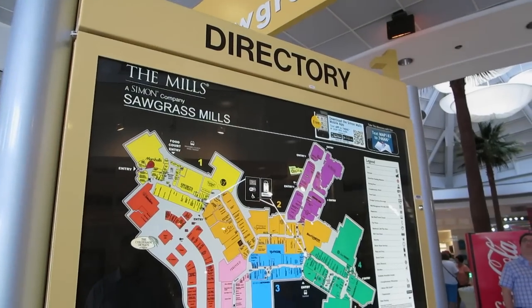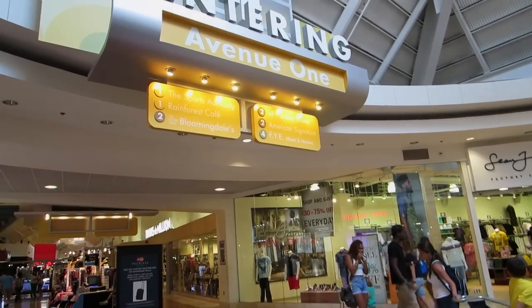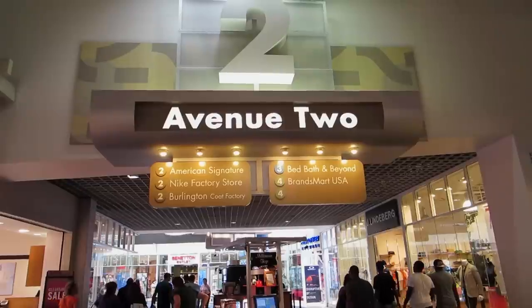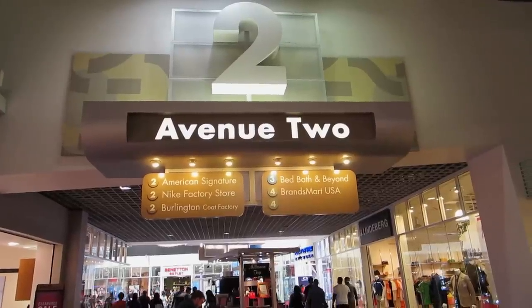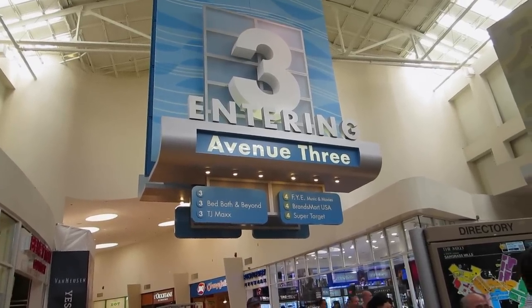Let's see. Here's the directory. This mega mall has four avenues and lots of stores at each avenue. You just have to follow the signs. I recommend that you spend a whole day here because there's so much to see and there are so many outlets.